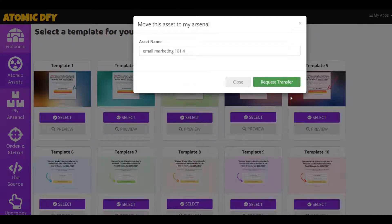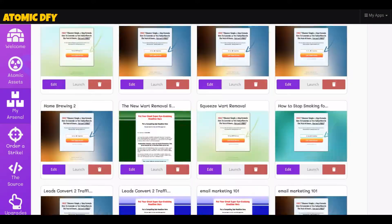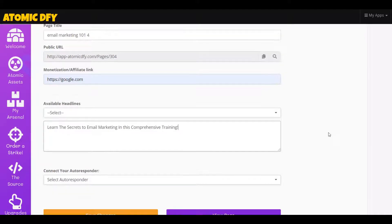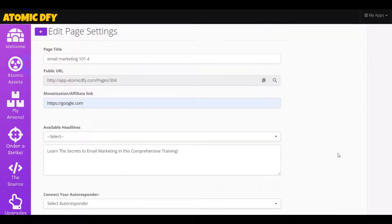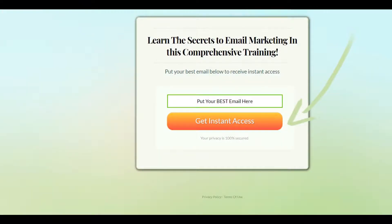We're going to select this template here — email marketing — and then they're always at the bottom down here. Then we have to edit it because you'll have to add your affiliate link in there and add a headline. Okay, I already had one made. Then you hook it up to your autoresponder — I'm not going to hook it up, but you have to have an autoresponder. Then you just save the changes and we can view the page. Here's the one we put: 'Learn the secrets to email marketing in this comprehensive training. Put your best email below to receive instant access.' I like these little pages — it's proven that the opt-in rate is far better than big extravagant pages.